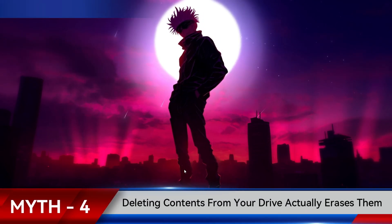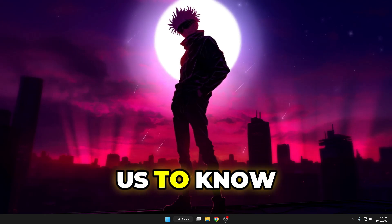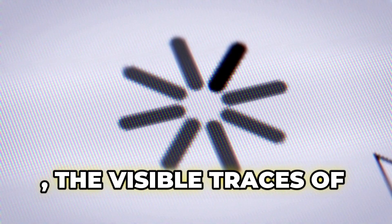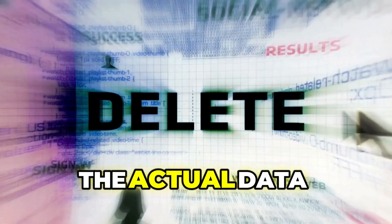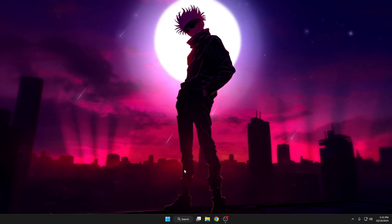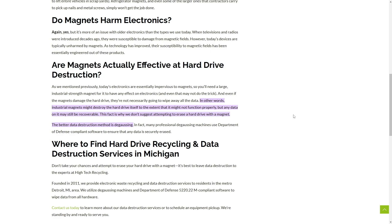The next myth is that deleting content from your hard drive actually erases it. It would be comforting to know that anything deleted from your PC is gone forever, but unfortunately that's not the case. When you delete data, the visible traces vanish, but the actual data remains until it's overwritten. If you have personal or confidential data that should be permanently deleted and not recoverable, you need to use a tool to properly destroy it — such as Magnet, a popular tool for permanently deleting data.